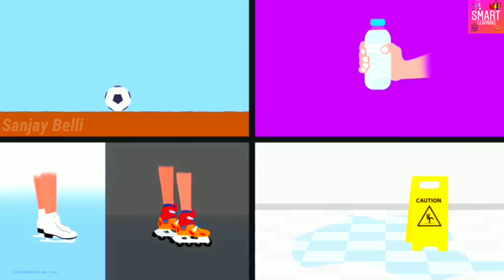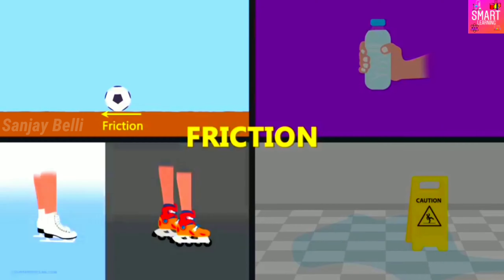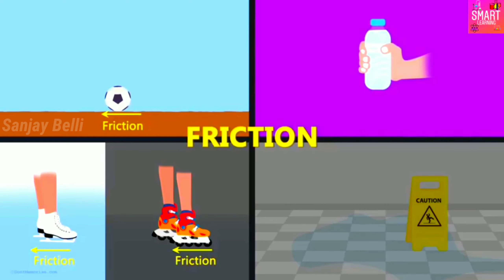What explains all these? The answer is friction. The reason why the ball eventually comes to a halt is because of the force of friction. The reason why skating on an ice track is smoother is because the force of friction on ice is lesser than on the road.